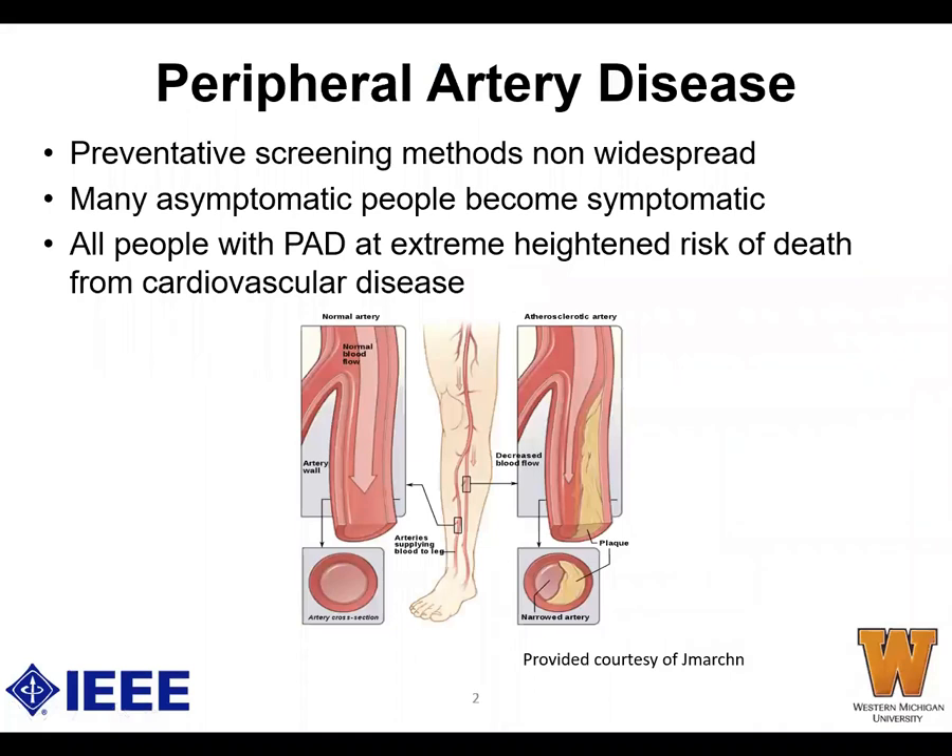Peripheral artery disease, otherwise known as PAD, is an abnormal narrowing of arteries. Current instruments for detecting PAD are expensive and not widespread. Diagnosis is highly important since patients with PAD have a high risk of death from cardiovascular disease. This affects Americans millions of dollars in buying medical equipment for diagnosis and potentially increases risk for those who don't get early treatment.